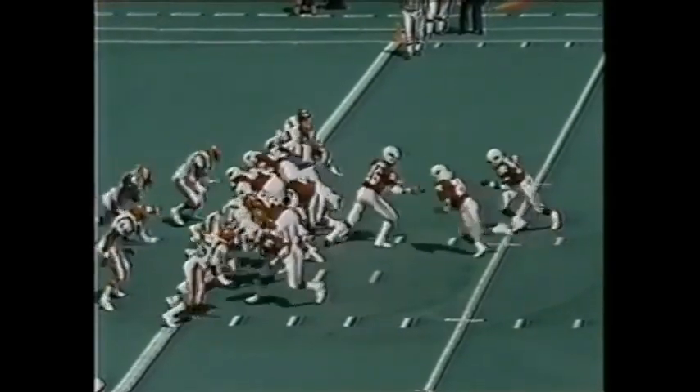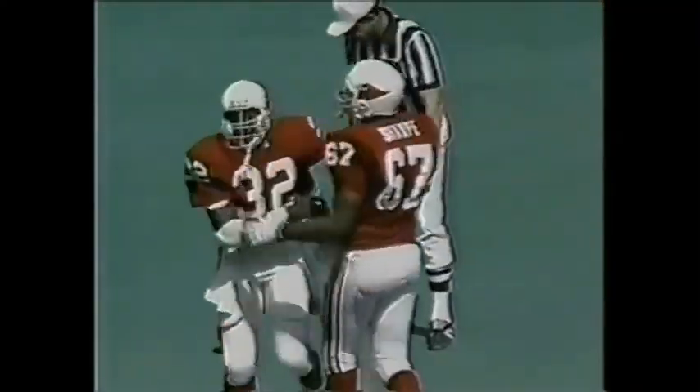Two minutes, 35 seconds to play. There's a give right up the middle — touchdown St. Louis. Otis Anderson.